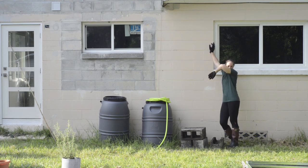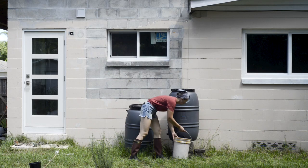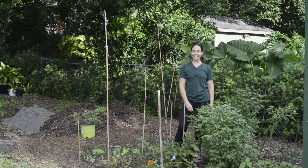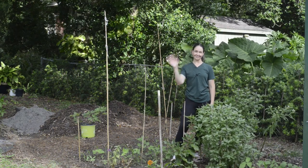It's funny because I needed cinder blocks to elevate my rain barrels — so that worked out perfectly. Thanks for watching, and I'll see you soon!